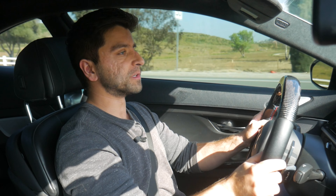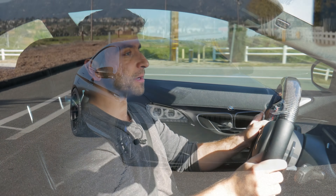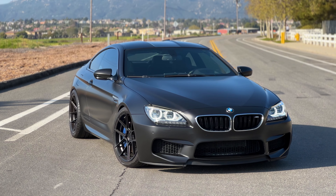Hey everyone and welcome back to Auto Wisdom. Today we are sitting behind the wheel of a 2013 BMW M6 Coupe of the F13 generation.